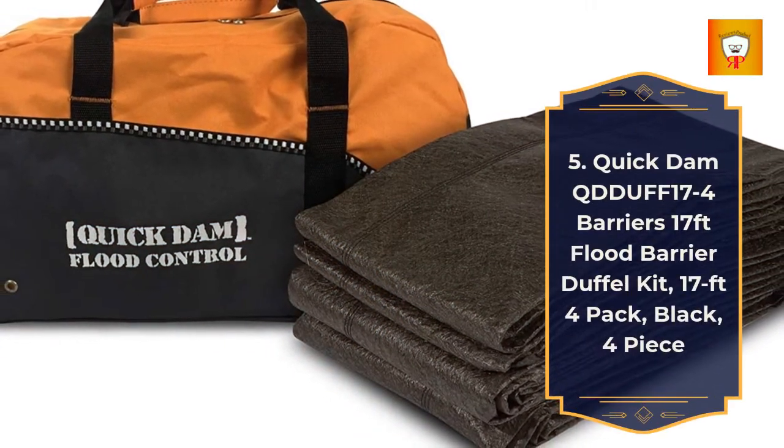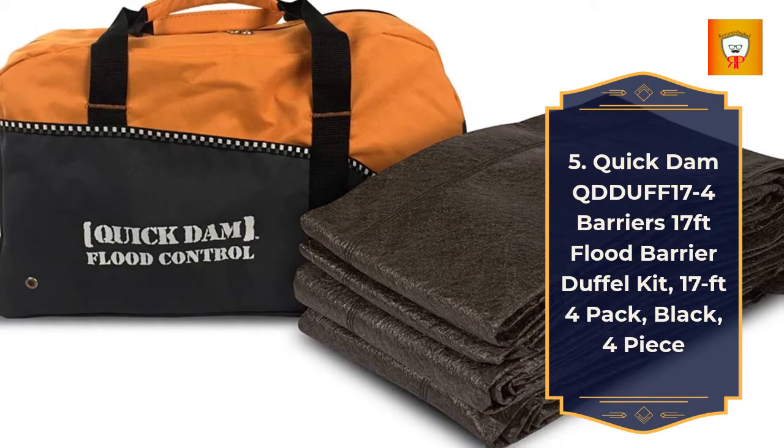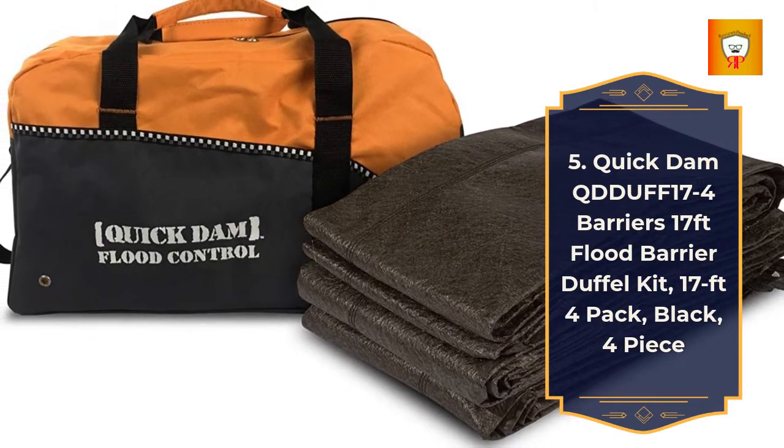5. Quick Damn Duff 17, 4-barriers 17-feet flood barrier duffel kit, featuring 4-pack, black, 4-piece.